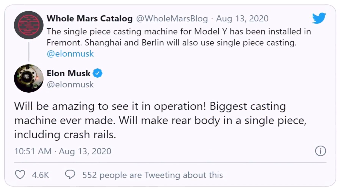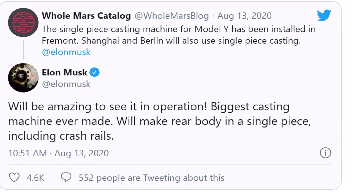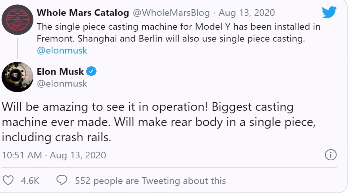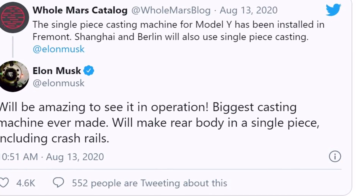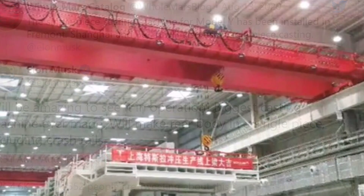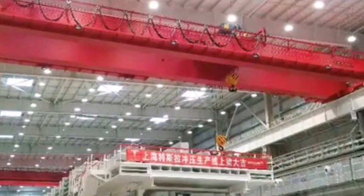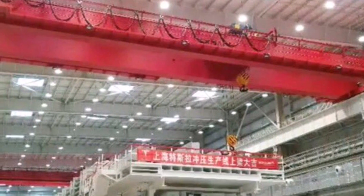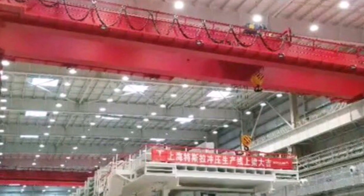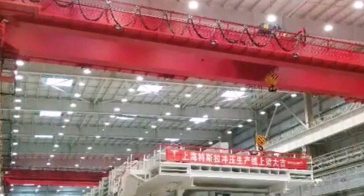Tesla delivered 179,387 vehicles throughout the first two quarters of the year, so the company is technically behind schedule to reach its 2020 targets. However, demand for Tesla cars is very healthy, and with expanding production lines and efficiencies like the Model Y casting machine, there is a case that Tesla could still reach its goal before year's end.